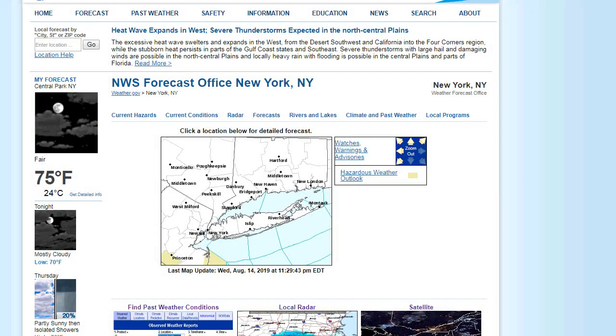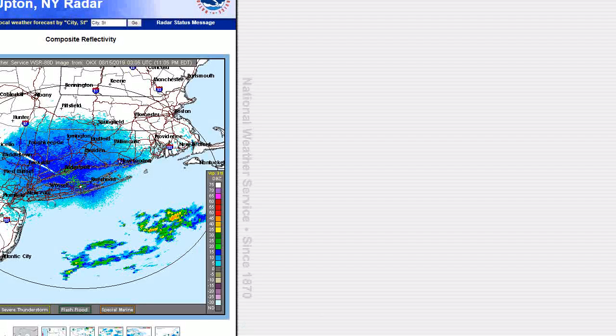Hello, good evening, welcome to this weather update. It's 11:30 p.m. on August 14th, 2019, and kind of a rainy day actually here in the middle of Nassau.